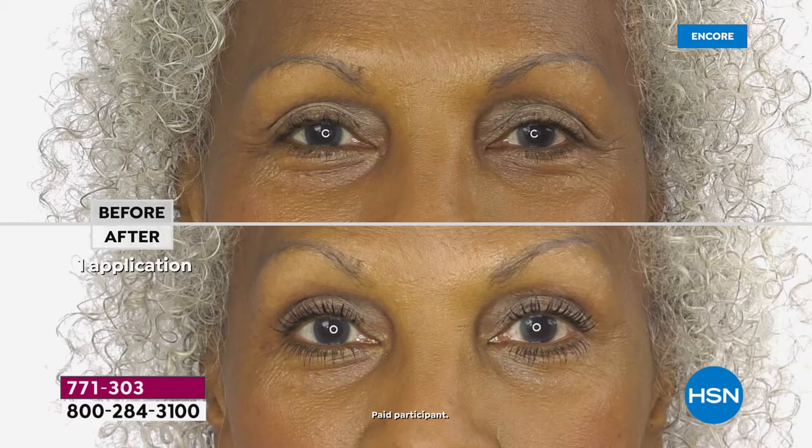I want to go to the next before and after because this is a different lash dilemma. This model has short lashes, and a lot of times with short, thicker lashes it's really hard to get length and volume - you kind of have to pick one. But look at that before and after. Her eye looks wide open, her lashes look thicker, more youthful, and longer.